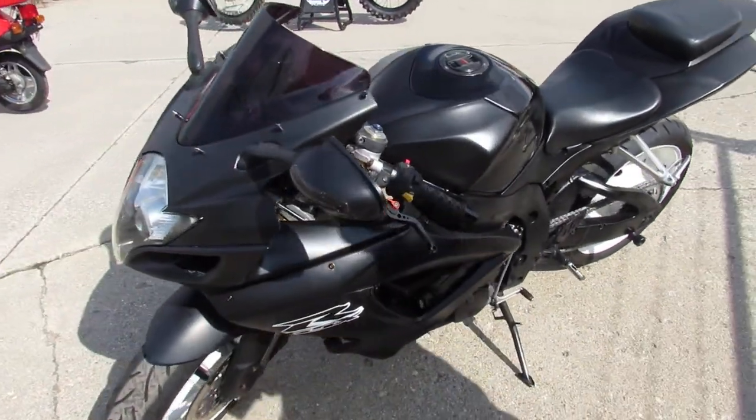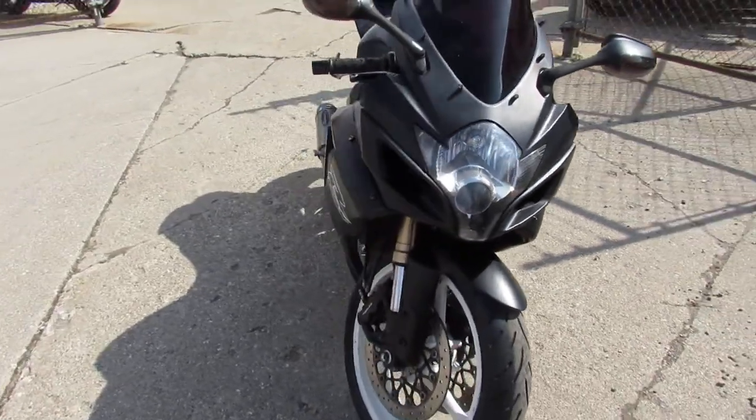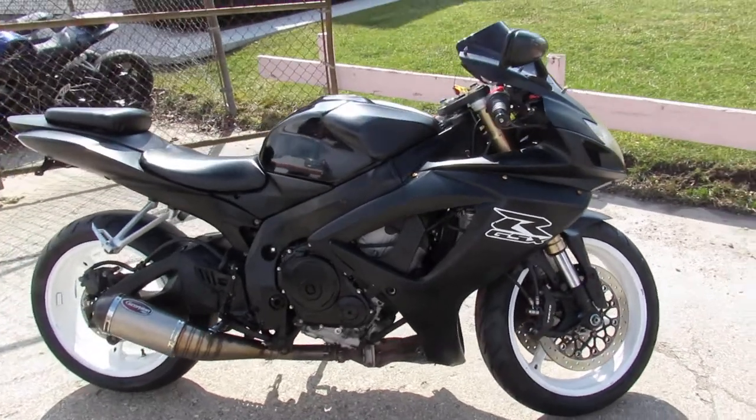Fender Eliminator Kit, CRG adjustable levers, blacked out windscreen, white rims and more guys. Just serviced at a factory authorized Suzuki dealership — inspected, all the fluids have been changed, and this one has a warranty available.